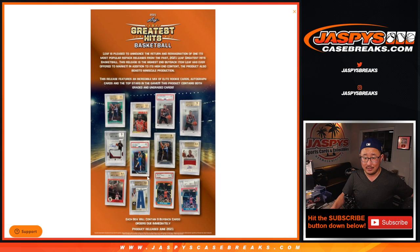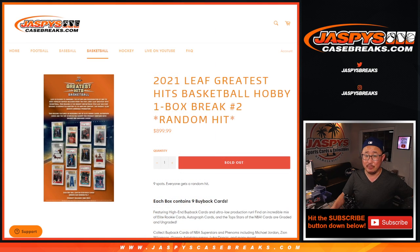Take a look at the sell sheet here — there could be potentially some really amazing stuff.